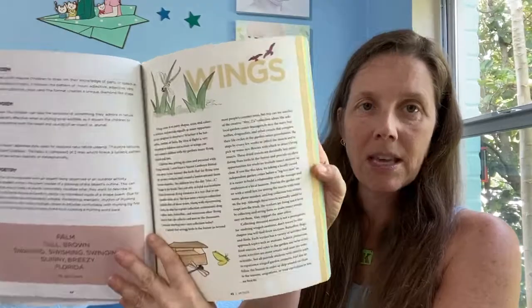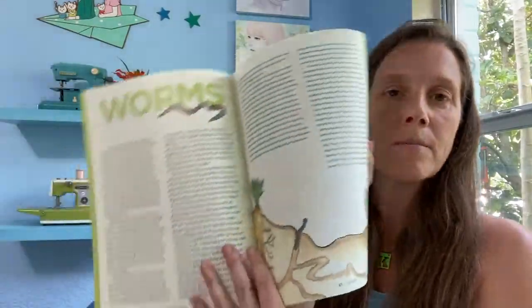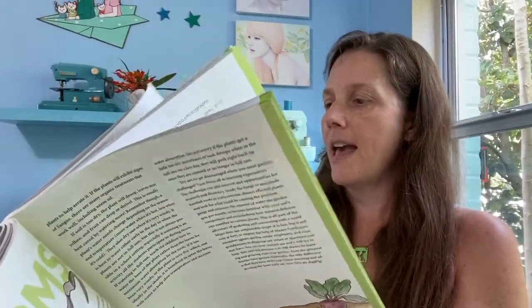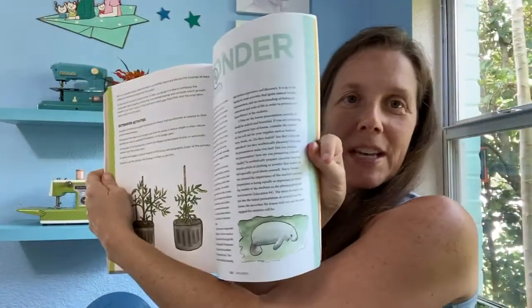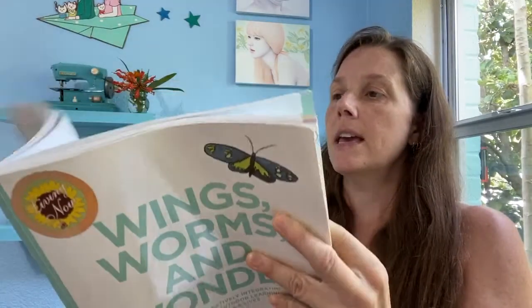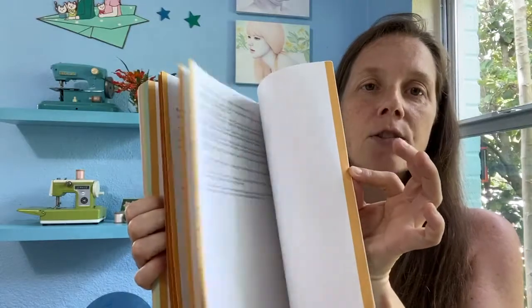The book then goes into the chapters: Wings, which is the yellow chapter, then Worms, which is the green chapter, and Wonder of All, which is the blue chapter — with lots of art lessons and outdoor art lessons. The final chapter is the resources section, a golden chapter with literally hundreds of resources both online and in print for teaching outside and outdoor learning.